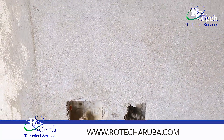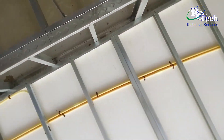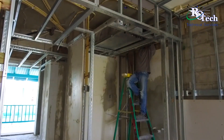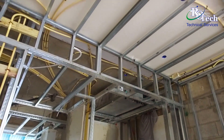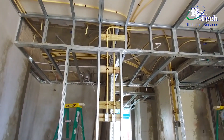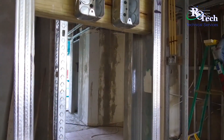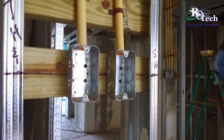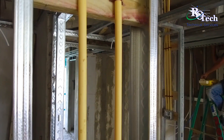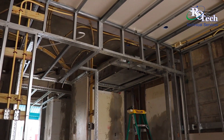Then we start with the cut and digging work, which will be putting all the boxes in the walls. After that part, we start with the electrical pipes installing in the ceiling. When all the ceiling pipes are installed, we will ask DTI to come to make a ceiling inspection of our pipes, that they are in good condition and as per the rules we have here on the island.